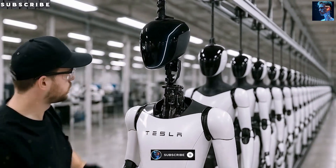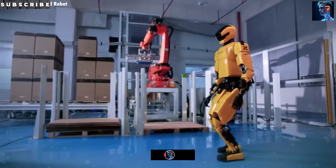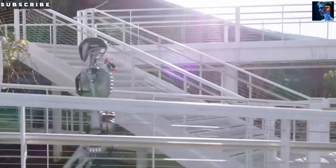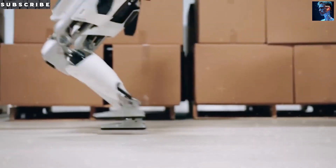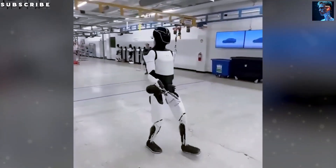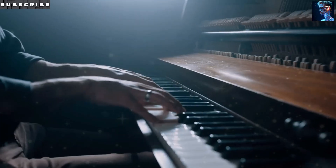Do you think it's possible to build a robot that works for 16 hours straight, never takes a sick day, never asks for a raise, and costs less than a luxury car? Tesla thinks they've figured out exactly how to make that happen. The Optimus Gen 3 isn't just another iteration of Tesla's humanoid robot — it's a complete reimagining of what a robot can be when you design it specifically for mass production.